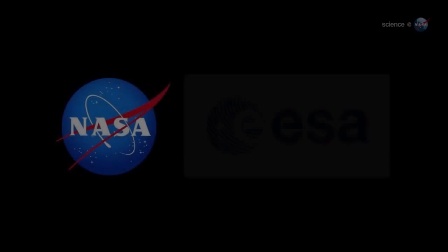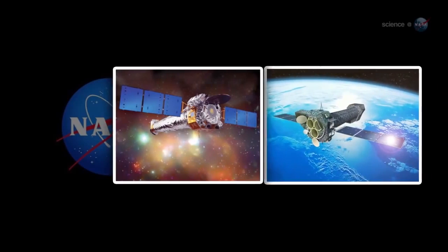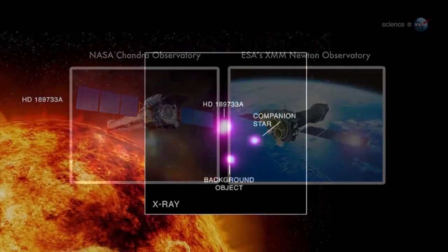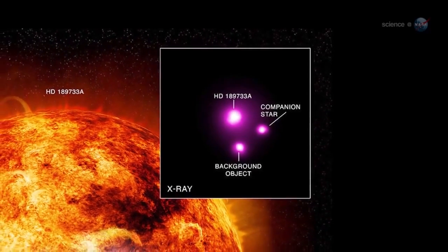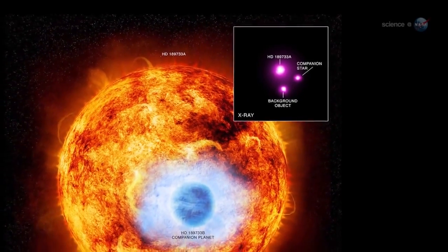The newest observations come from a pair of X-ray observatories. NASA's Chandra and ESA's XMM-Newton watched HD 189733b transit its star and detected a drop in X-rays three times deeper than the corresponding decrease in optical light. This means the outer atmosphere is larger than anyone expected. In fact, it's probably boiling away.